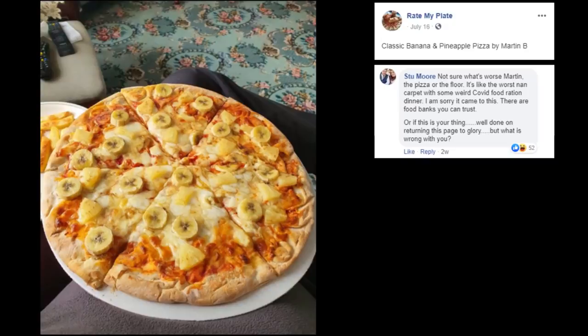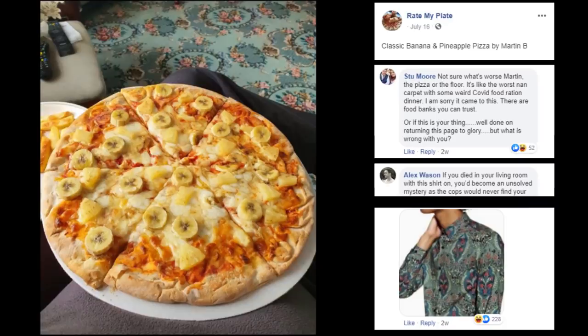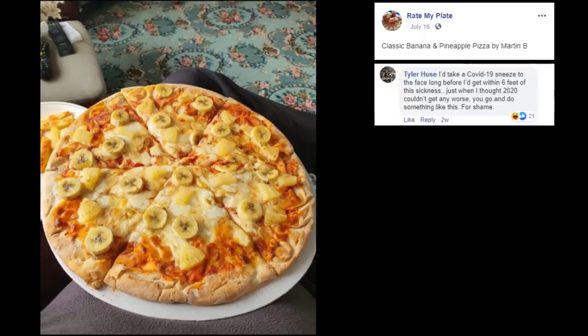Sir, go have a word with yourself please. If you died in your living room with that shirt on, you'd become an unsolved mystery as the cops would never find your body. That shirt is ugly. I'd take a COVID-19 sneeze to the face long before I get within six feet of this sickness. Just when I thought 2020 couldn't get any worse, you go and do something like this. For shame. For shame.